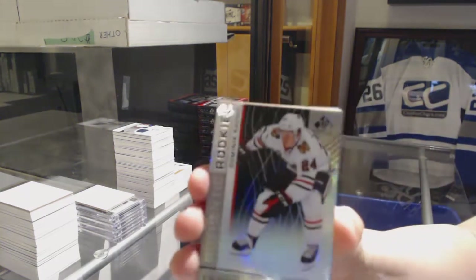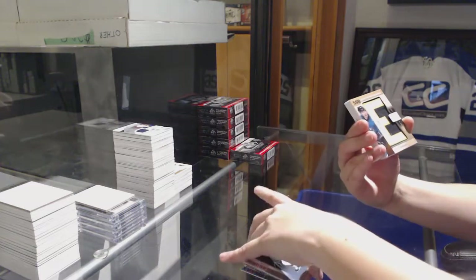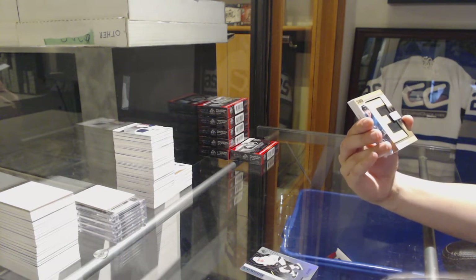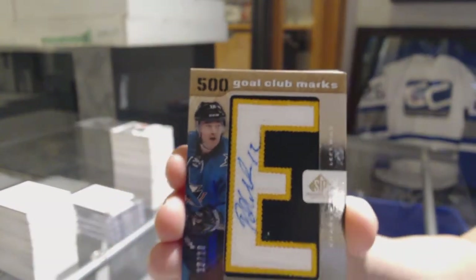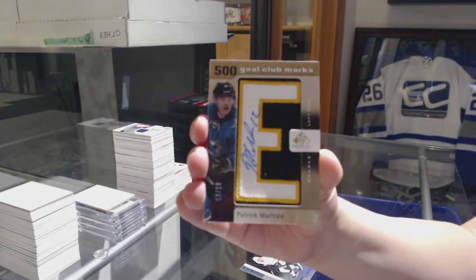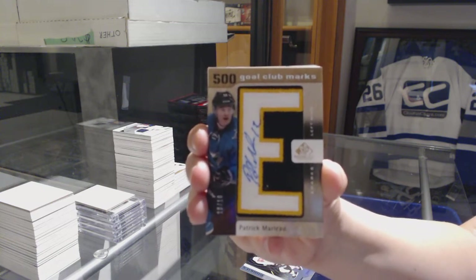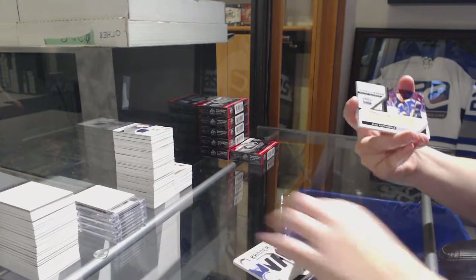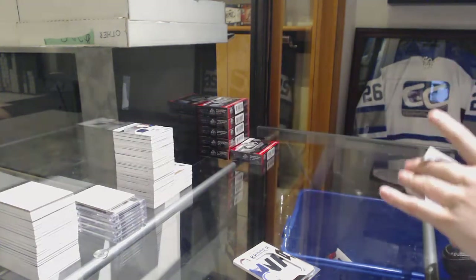We've got a rainbow number 295 for the Blackhawks, Dominic Cahoon. Rainbow number 295 of Daniel Brickley for the Kings. We've got a 500 Gold Club Marks, number 10 of 10 for the San Jose Sharks, Patrick Marlowe. Banner year of Connor Hellebuck for the Winnipeg Jets. Skills challenge of Alex Pietrangelo for the St. Louis Blues. And all-star skill fabric for Zach Werenski for the Columbus Blue Jackets.